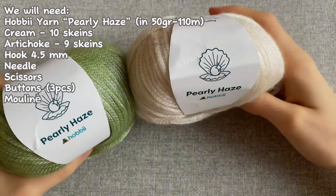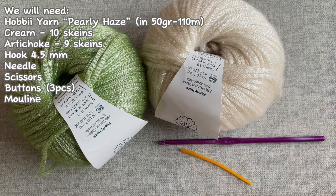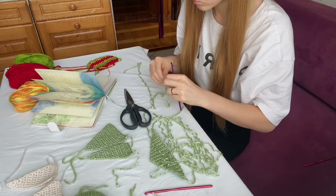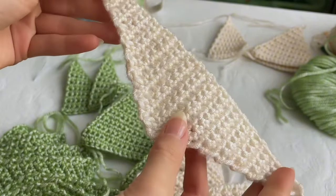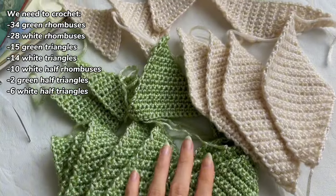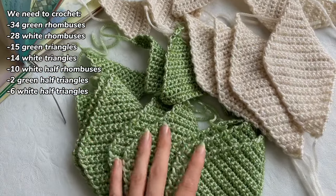We will need Hobbii yarn Pearly Haze, 50 grams, 110 meters - cream, 10 skeins, and artichoke, 9 skeins. Hook 4.5 millimeters, needle, scissors, three buttons, and mouliné - that's yarn for embroidery. The cardigan is suitable for sizes S to M, and I think size L will also fit. The cardigan consists of different figures: rhombuses, triangles, half rhombuses, and half triangles. We'll need 34 green rhombuses, 28 white rhombuses, 15 green triangles, 14 white triangles, 10 white half rhombuses, 2 green half triangles, and 6 white half triangles.